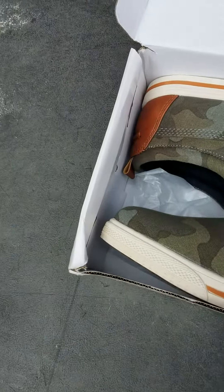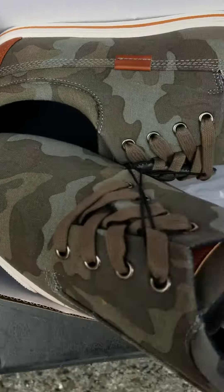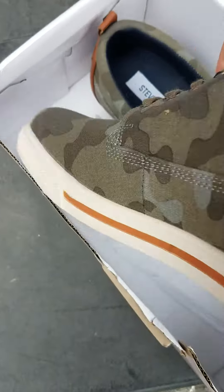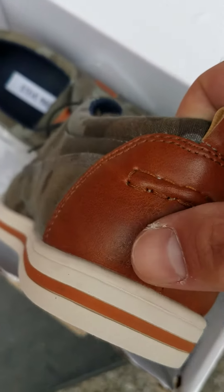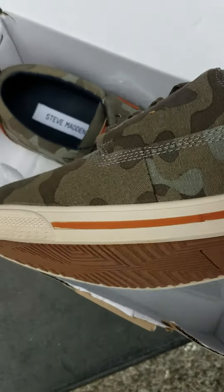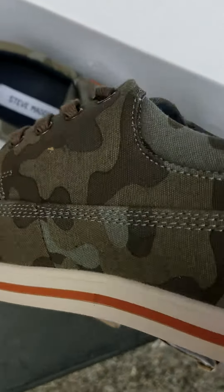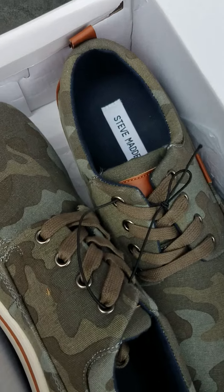So these are Steve Madden shoes, technically sneakers. These are for boys. Nice camouflage style, nice coloring. Nice leather in the support in the back of the shoe. Nice soles. You can see the Steve Madden logo. You can also see the Steve Madden logo and name inside of the shoes.